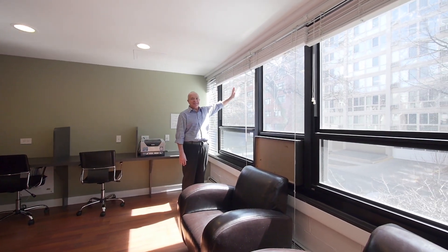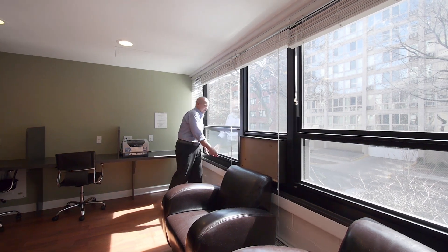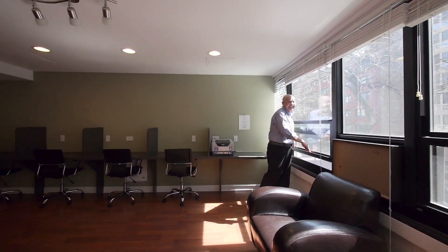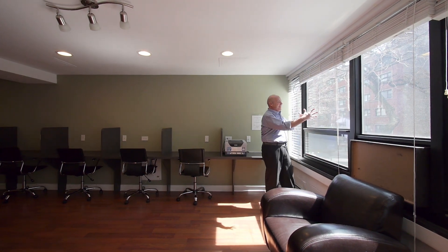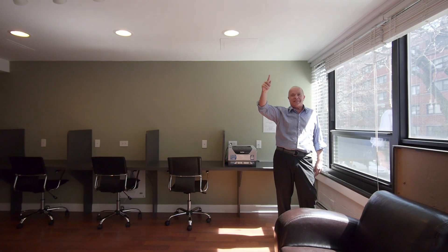New windows — the entire front of the building is done. Brand new windows, easy to open, easy to clean, look great. And we will continue to roll these out on the east and west side of the building.